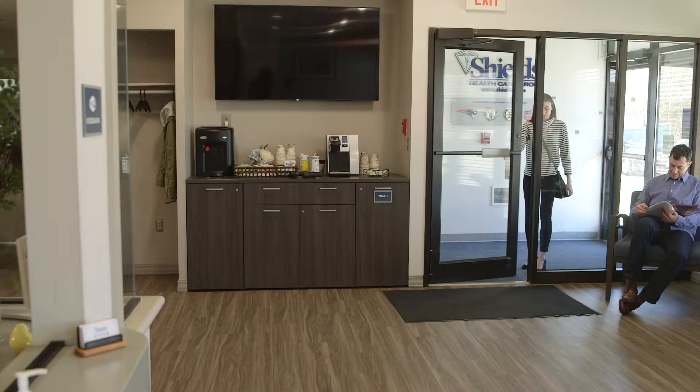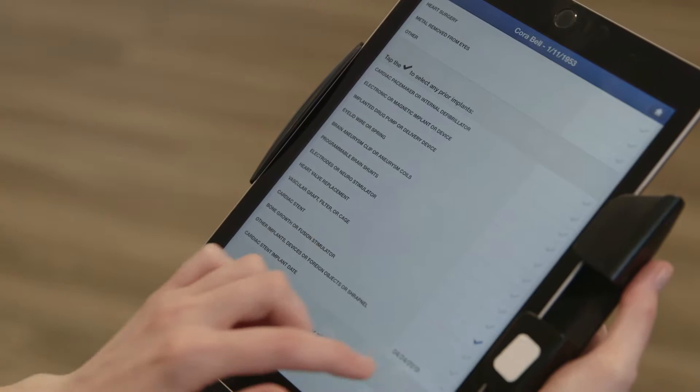Regardless of when the patient is scheduled — whether they come in the same day or are scheduled beforehand — they check in on our iPad, which guides them through medical screening and a medical history. Once the medical history is obtained, it's reviewed by the staff.